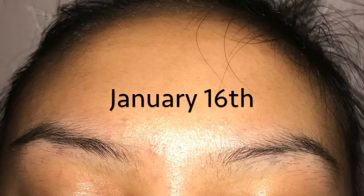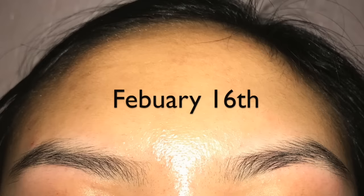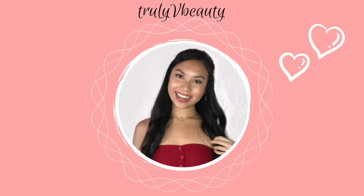This is going to be my eyebrow montage from January to February. Hello, you beautiful people, it is me, Manna Vang, and welcome back to my channel. I'm just going to go straight into it.